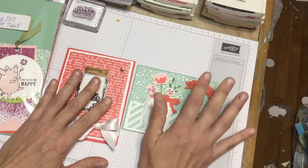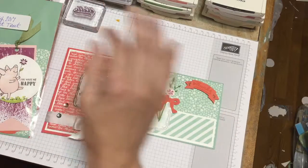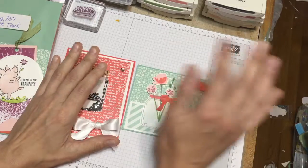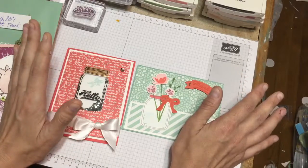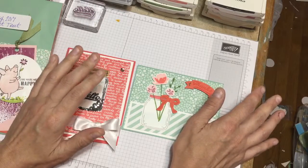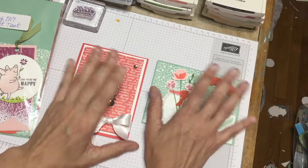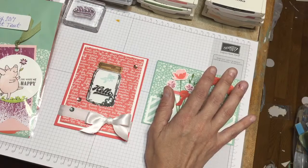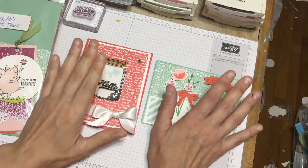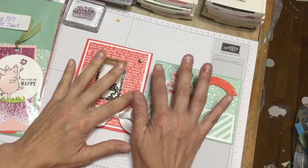So you don't have to worry about that, but the papers - all the stamps are being guaranteed till May 22nd, so even if the stamps are on the retired list they are guaranteed till May 22nd. The framelits that are not being carried over are not guaranteed - they're only being sold while they last. The papers are only guaranteed while supplies last, the ribbons and that sort of stuff. The papers I'm showing you, I believe they're already sold out, but I have quite a few packages.